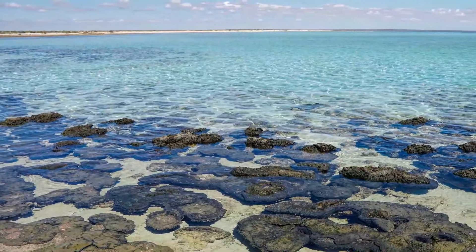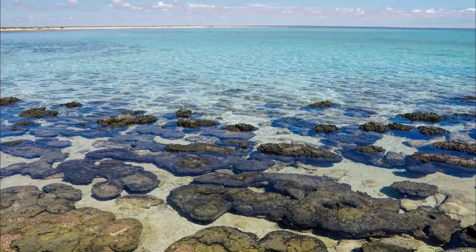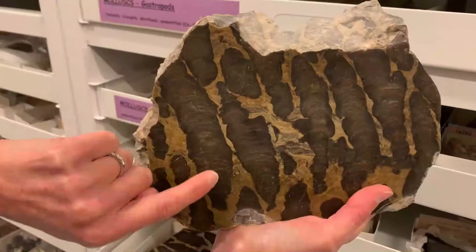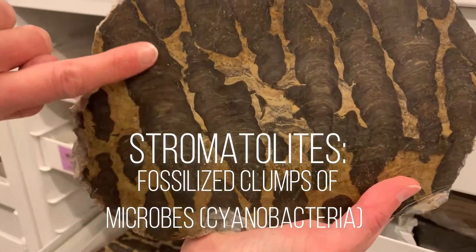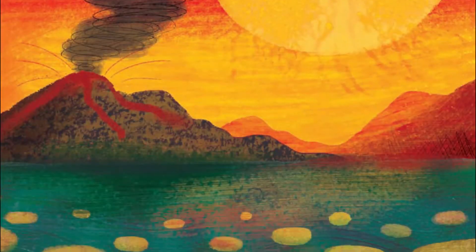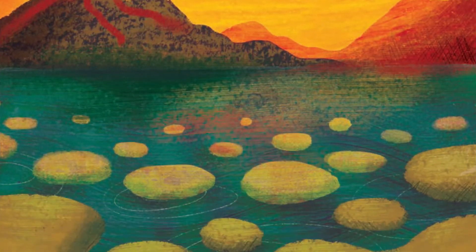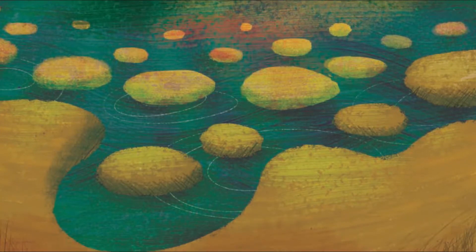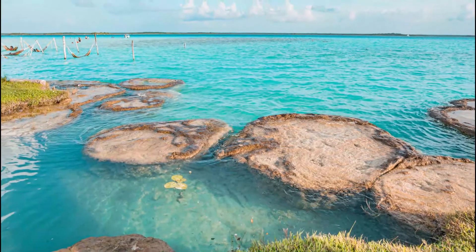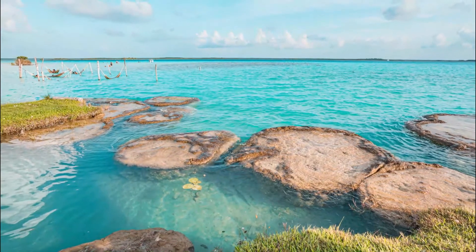The earliest microbes date back three and a half billion years — billion with a B. Those fossils are called stromatolites. Stromatolites are formed by microbes called cyanobacteria that live in layers on the sea bottom, like a rug on your floor. The cyanobacteria trap particles of sand, forming lumpy blobs that eventually turn into rock. They're the first evidence of life, and they're still found in salty coastline waters today.